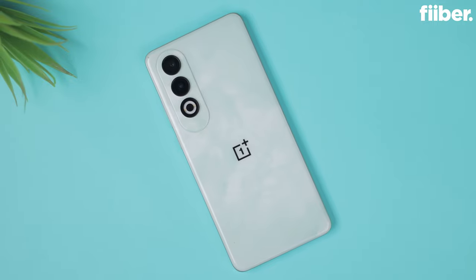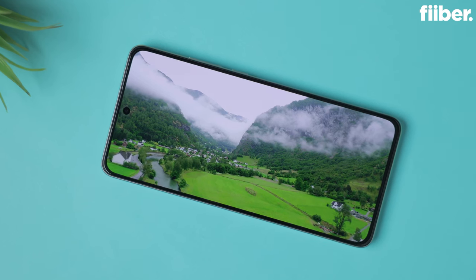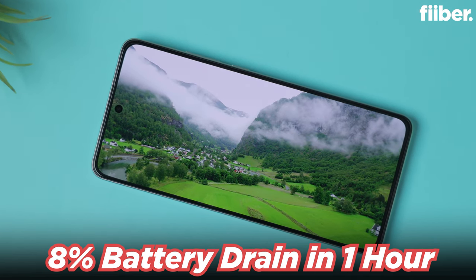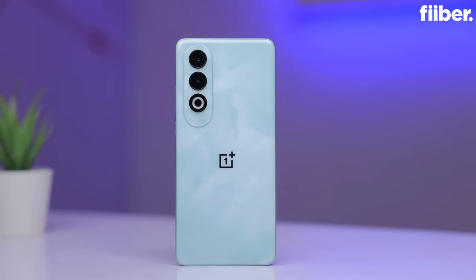I'm a big fan of the battery pack on this phone, especially the charging speeds. It comes with a 5500mAh battery with 100W SuperVOOC charging, going from 0 to 100 percent in just 30 to 35 minutes — which is excellent. In a drain test running a 4K YouTube video for one hour, I saw only eight percent battery drain, which is great. There's also a Battery Health Engine that ensures super-fast charging initially then slows down to preserve long-term battery health. Overall, this battery will easily last one to one and a half days.